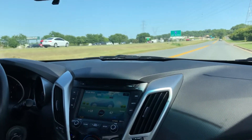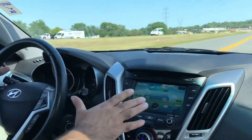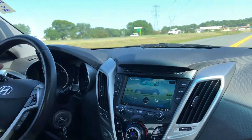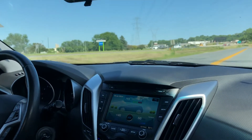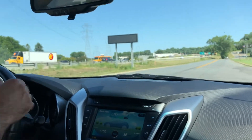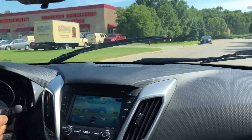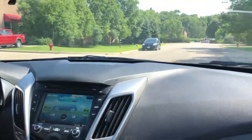Fourth gear right now, going into fifth. It tells you on the dash what gear you're in — the real thing right here. Brakes feel good. It's actually pretty quick; I'm impressed with the way it took off. Windshield wipers work. And the horn.